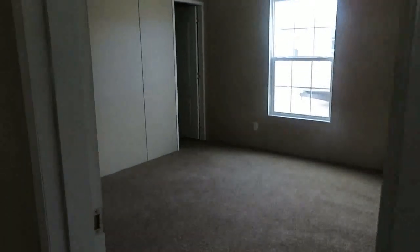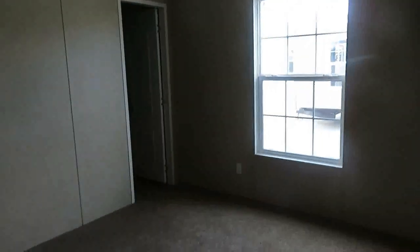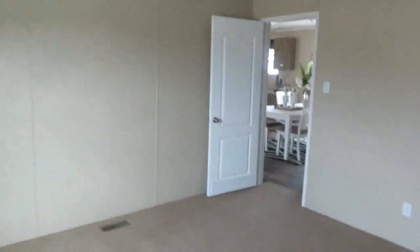You have your first bedroom here. Nice space in the bedroom — this is the standard bedroom size. Huge closet.